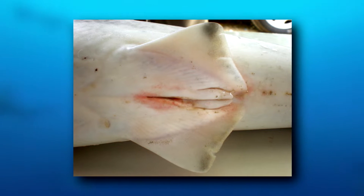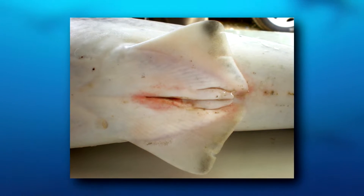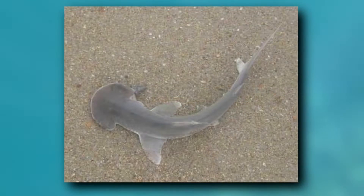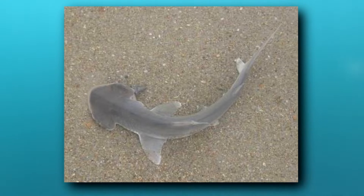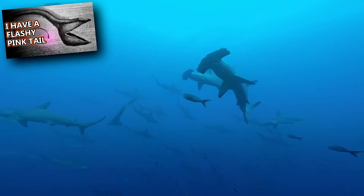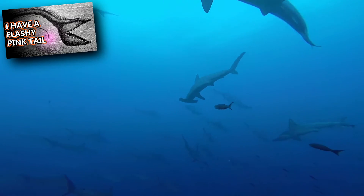Male and female bonnetheads can also be told apart by the claspers present in reproductive-aged males that are absent in females, as well as their head shape. Adult female bonnetheads have a more round head shape compared to the male's slightly more pointed head shape. This is thought to occur at maturation, similar to how the male pelican eel's nose gets bigger.